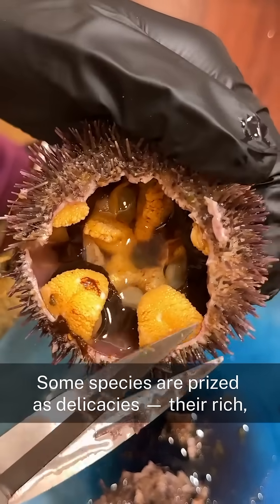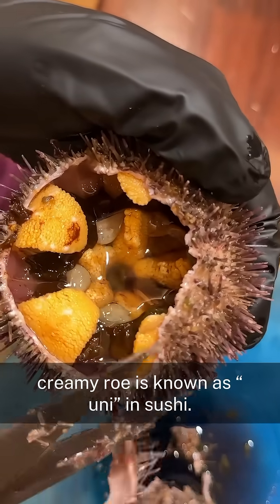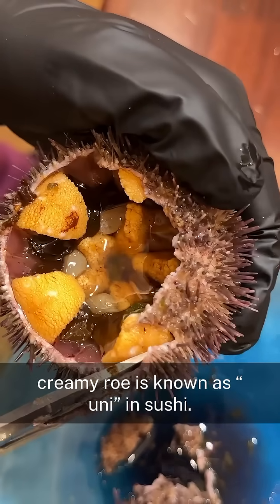Some species are prized as delicacies. Their rich, creamy roe is known as uni in sushi.